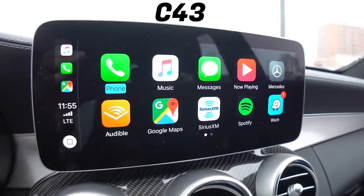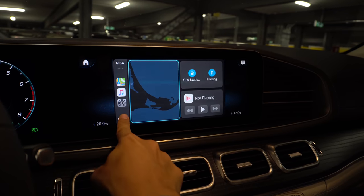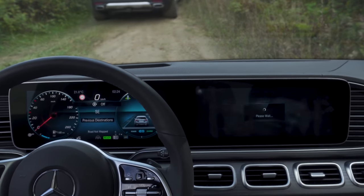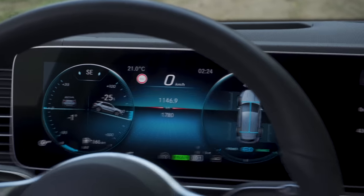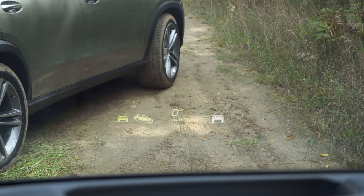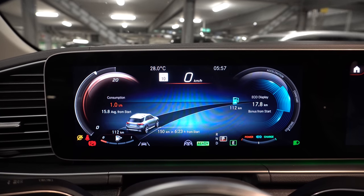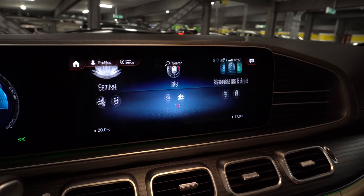If you swipe down to themes and go to adventure, everything goes into off-road mode and your head-up display changes too. When I started going off-road, I switched themes and could see my angle and all the angles in the gauges on the big screen — so convenient. Like other Mercedes, the gauges are very customizable. You can set your own personal theme as well, and none of the gauges are laggy.